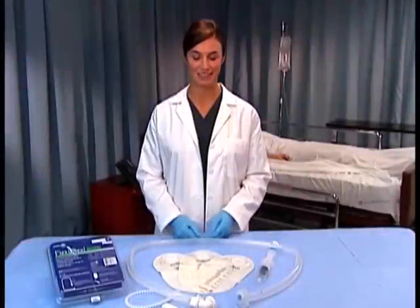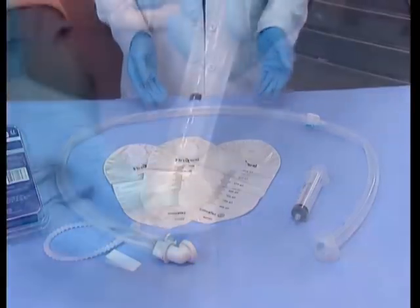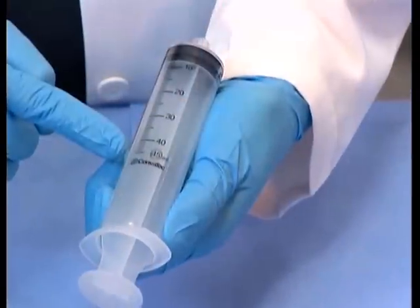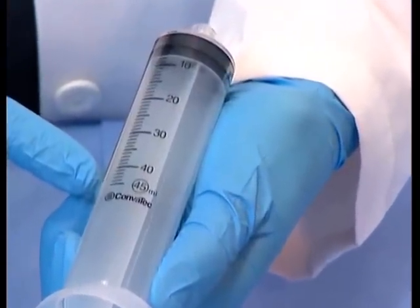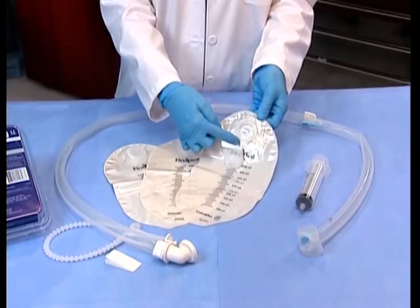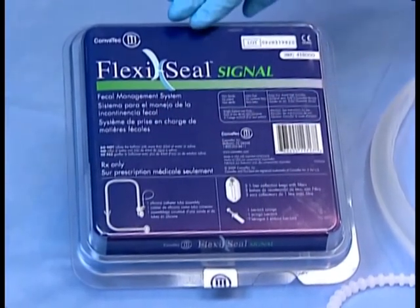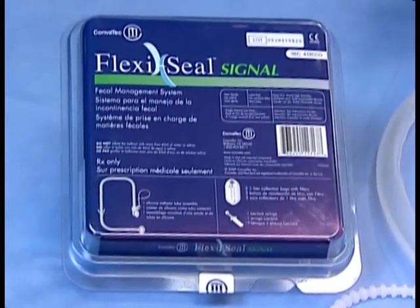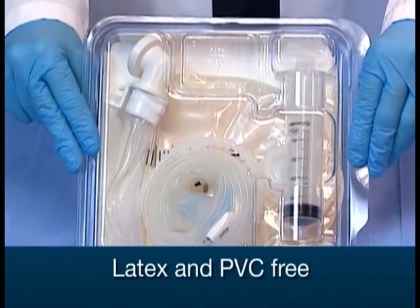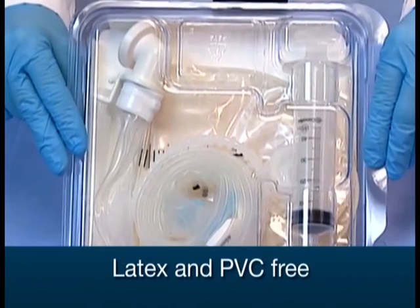FlexiSeal Signal FMS kit consists of a silicone catheter, a soft and flexible silicone retention balloon, a specially labeled syringe for 45 ml, and three charcoal filter collection bags. It comes in a recyclable compact clamshell case that allows for easy storage. FlexiSeal Signal FMS is also entirely latex and PVC, also known as polyvinyl chloride, free.